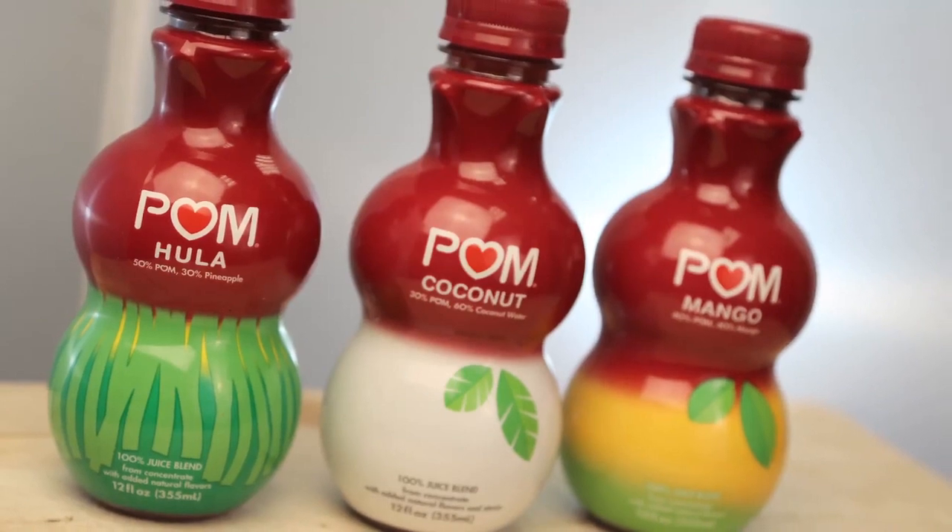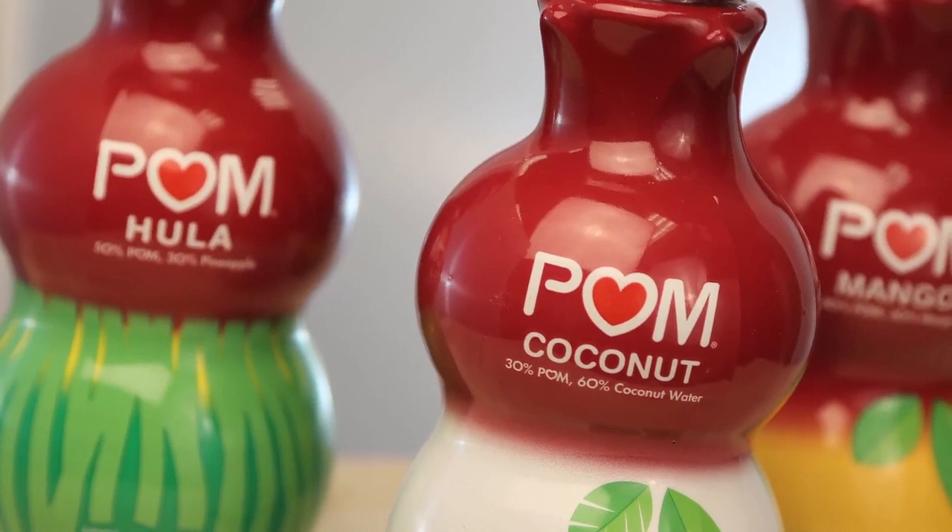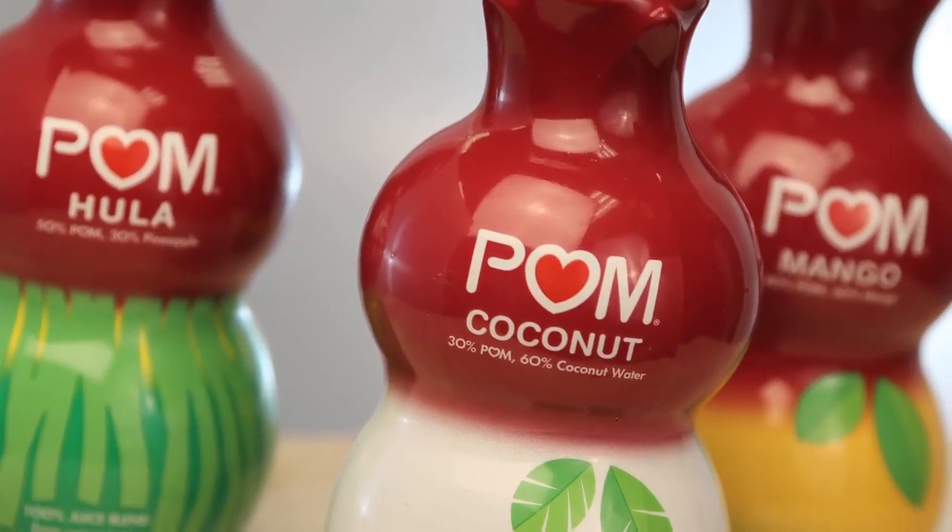these innovative little grab-and-go bottles feature bright, colorful, and simplistically styled packaging, with a handy breakdown of exactly what's inside printed right on front.